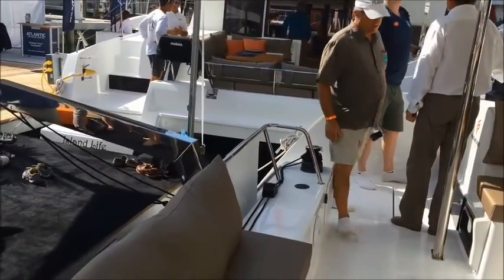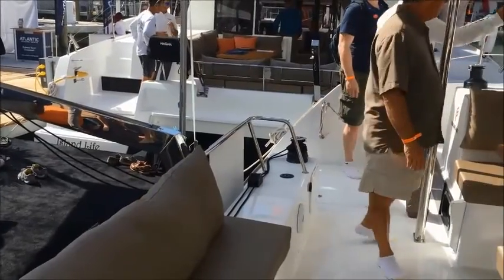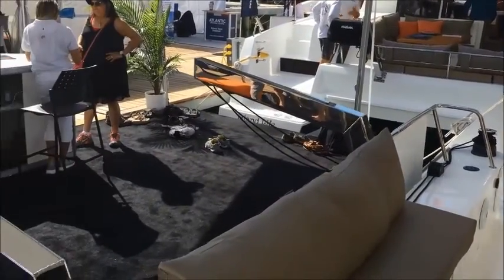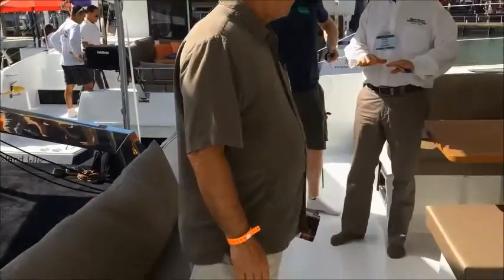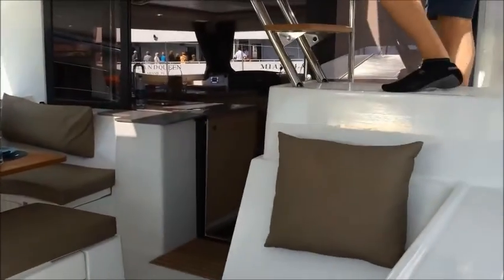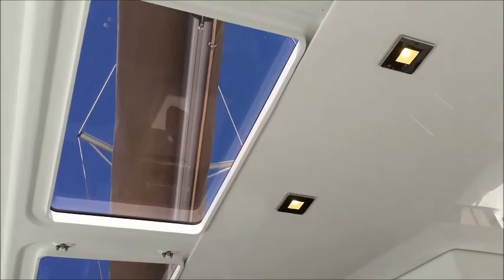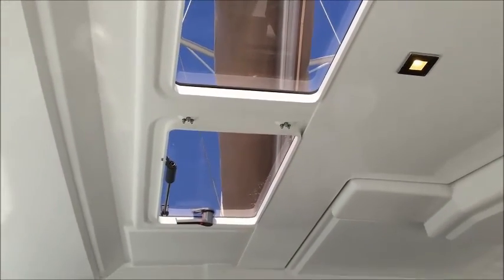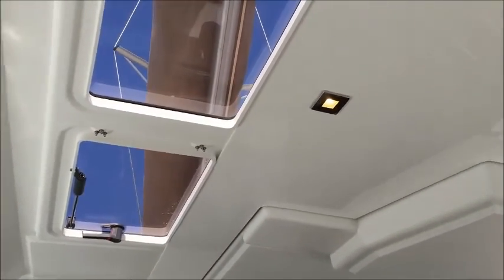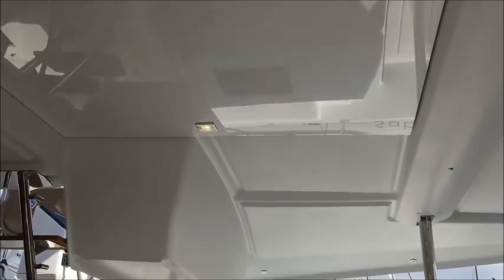You also see on the transom to port is a power winch connected to the davit system, so raising and lowering your dinghy is a cinch. Just a nice free flow and plenty of seating. Here we're looking at the underside of the hardtop in the cockpit. There's a nice skylight as well as a hatch that opens up for very nice ventilation. Great LEDs all throughout. Just a great gel coat.